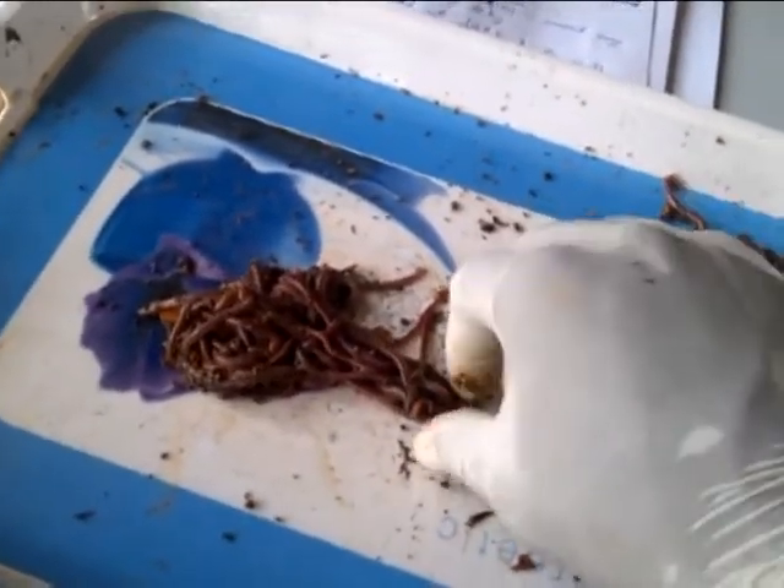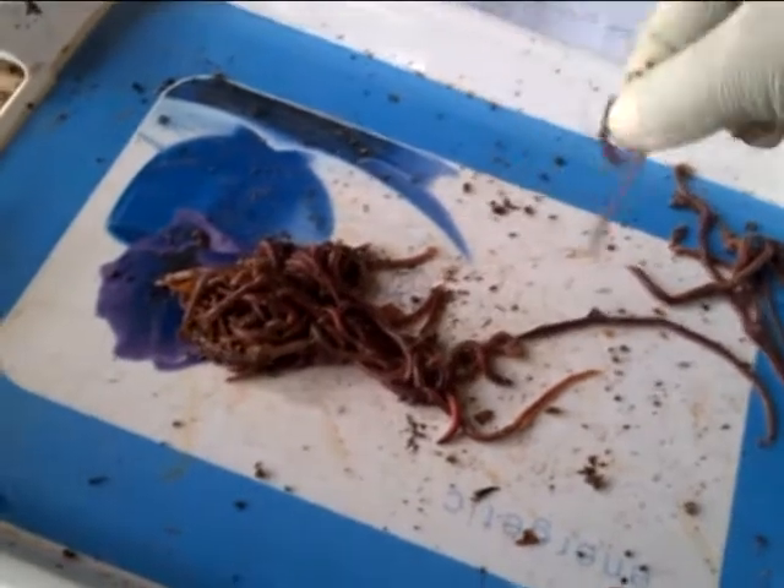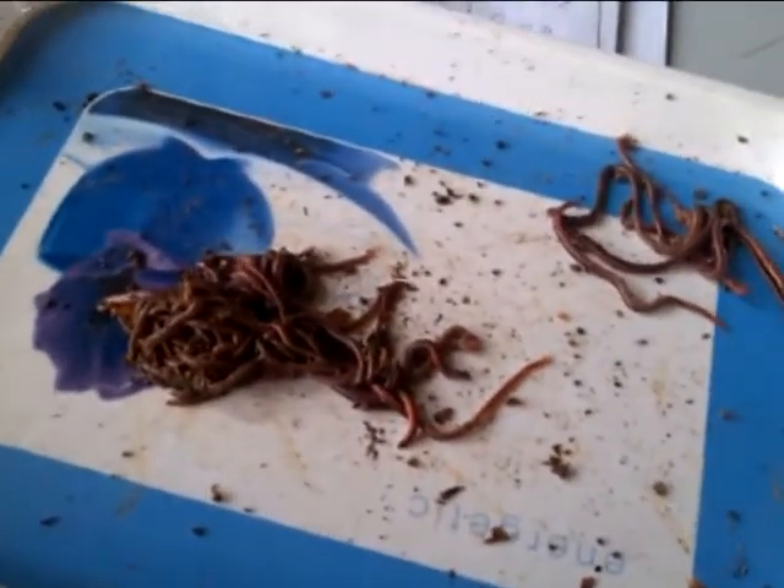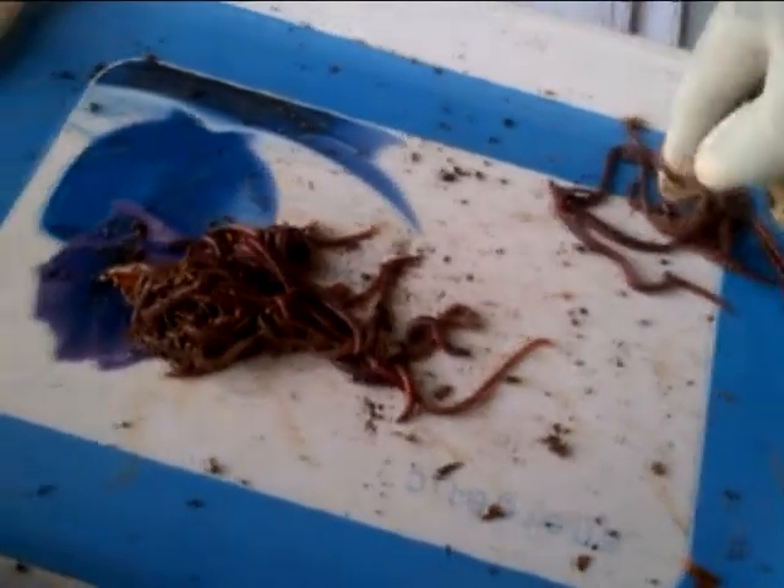Here you can see the hand-sorting of the worms during the experimental setup. And this also shows the measurements taken during the experiment to determine the weight losses due to the decomposition of the fecal matter.